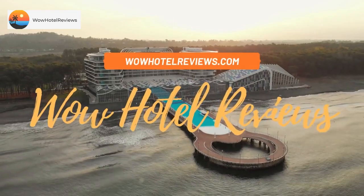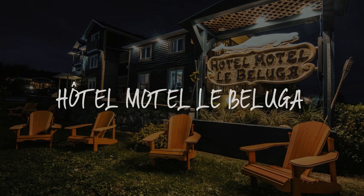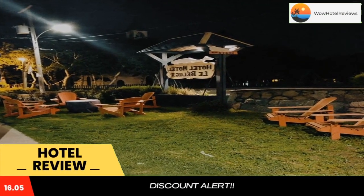Hello guys. Welcome to Canada Hotel Explorer. Today I am reviewing Hotel Motel Le Beluga — it's a three-star hotel. Please use our booking.com link in the description to book the hotel and get good pricing.